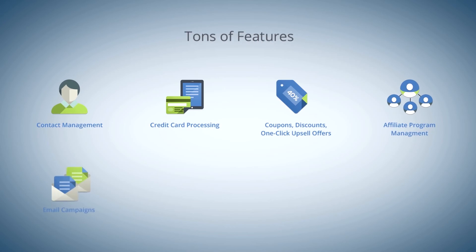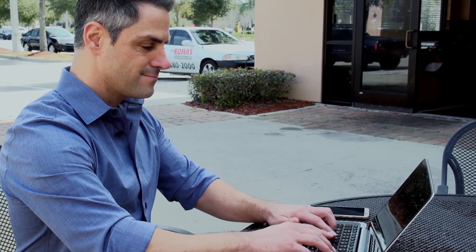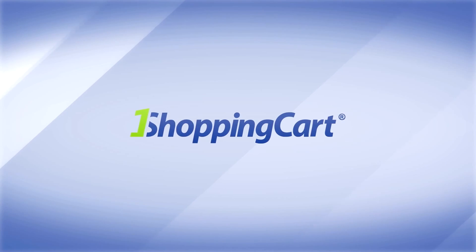And if that's not enough, One Shopping Cart offers more tools that will help you succeed. Sign up now and see for yourself what One Shopping Cart's affordable, all-in-one solution can do for your business.